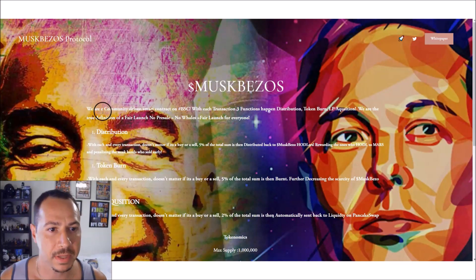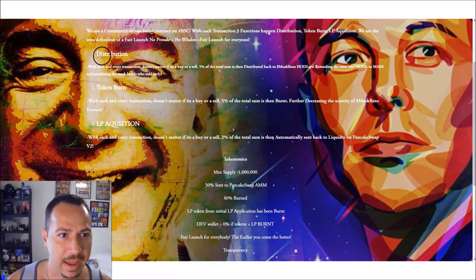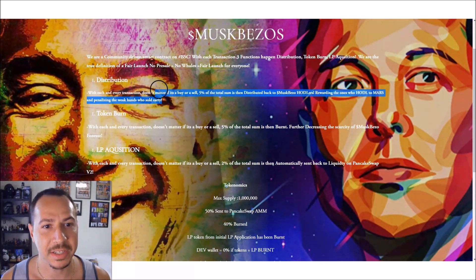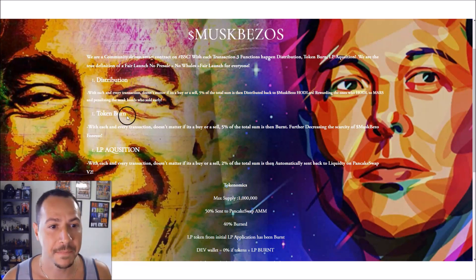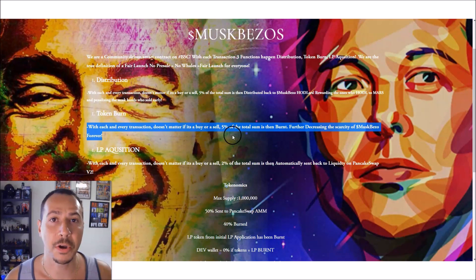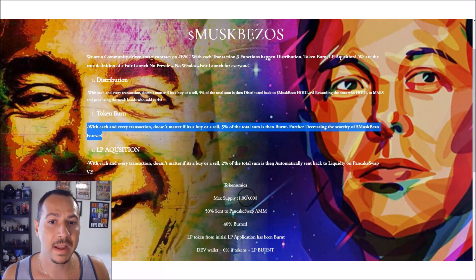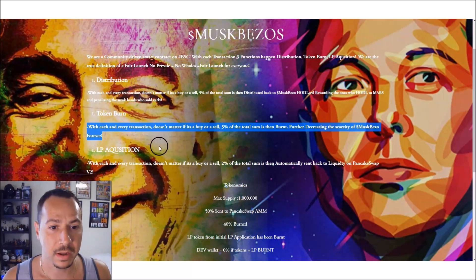Looking at their white paper and tokenomics from the website: with each and every transaction — whether you buy or sell — 5% is distributed back to holders, rewarding those who hold all the way to Mars. They want to penalize weak hands who sell. Additionally, with every transaction there is a token burn of 5% of the supply. So with a max supply of only one million, 5% burns and 5% redistributes to holders with every transaction.